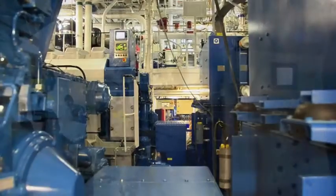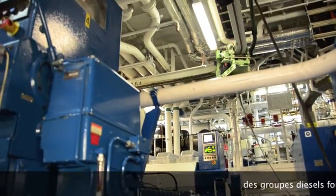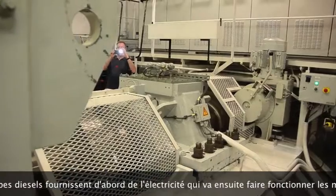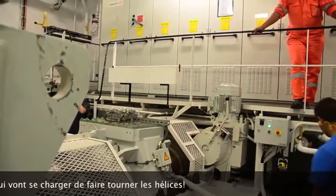It's a diesel generator producing electricity for the propellers. It's a high-tech ship designed to go to Antarctica — it's actually an icebreaker.